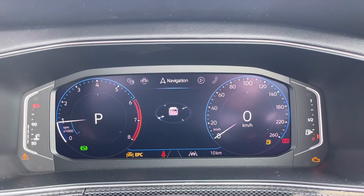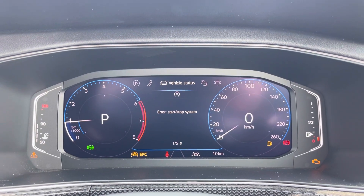The multifunction steering wheel features adaptive cruise control and speed limiter functions, and controls for the digital cockpit display. Looking at that now, you can flick through some options that include navigation, audio, telephone, vehicle status, drive data and assist systems.